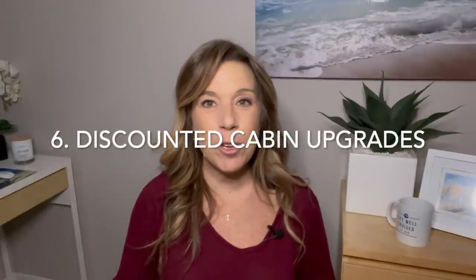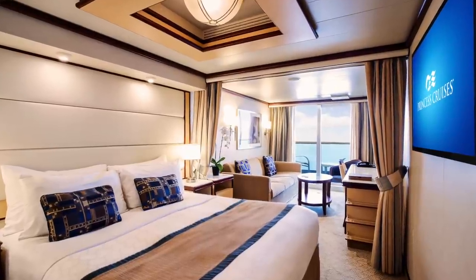Number six: look for discounted upgrade opportunities from certain cruise lines. Princess and Holland America will often send an email to your travel agent or directly to you offering a paid upgrade on ships that aren't fully booked. It's first come, first served, so you have to act quickly. For example, if you're booked in a balcony, you may get an upgrade opportunity to a mini suite for as little as $200 per person — less than you would have paid had you booked that upgraded cabin at the start.